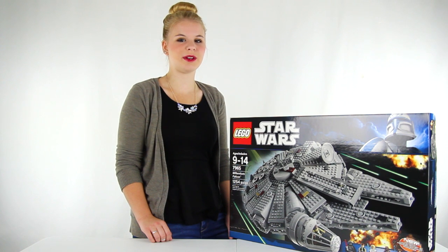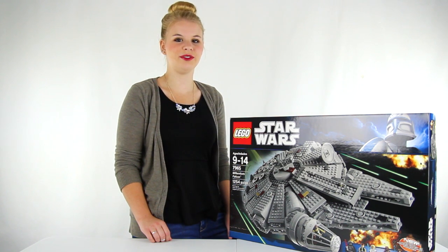The spaceship when built measures just about 15 inches wide and 4 inches tall. And as always, we offer unbeatable prices and fast, free shipping.